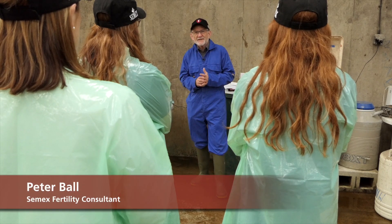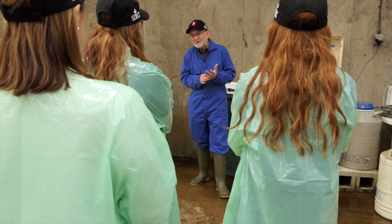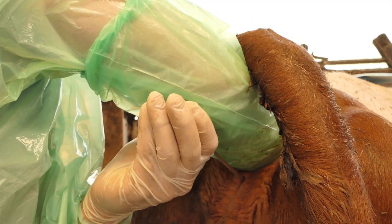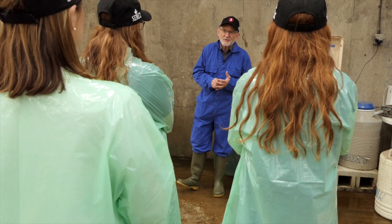We've got quite a lot to get through this week, because not only are we going to show you physically how to actually inseminate a cow, but we're going to talk about the benefits, handling semen and how important that is, the timing of AI — all the sorts of things that make do-it-yourself AI a really worthwhile investment for you and your farm.